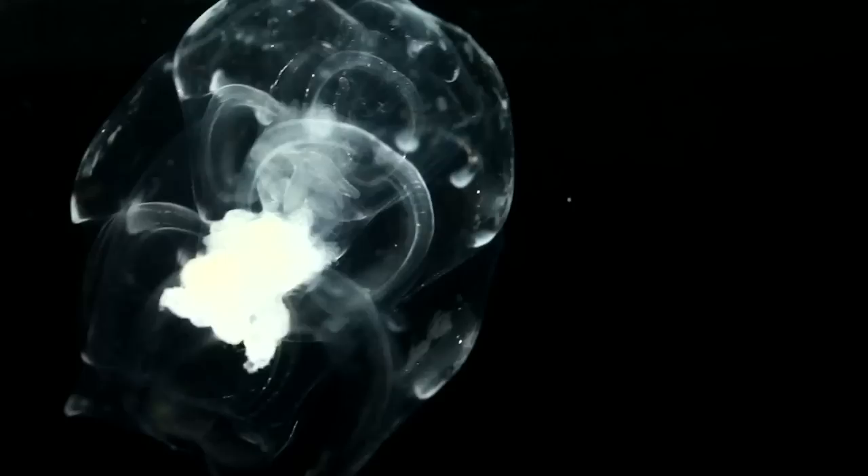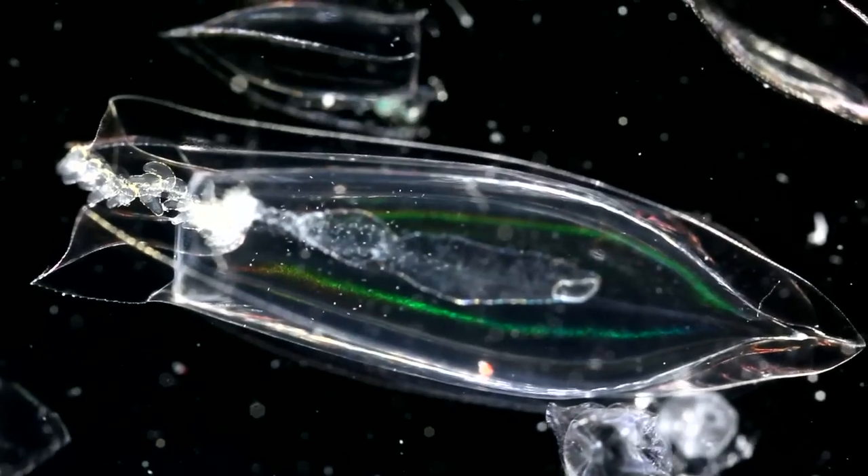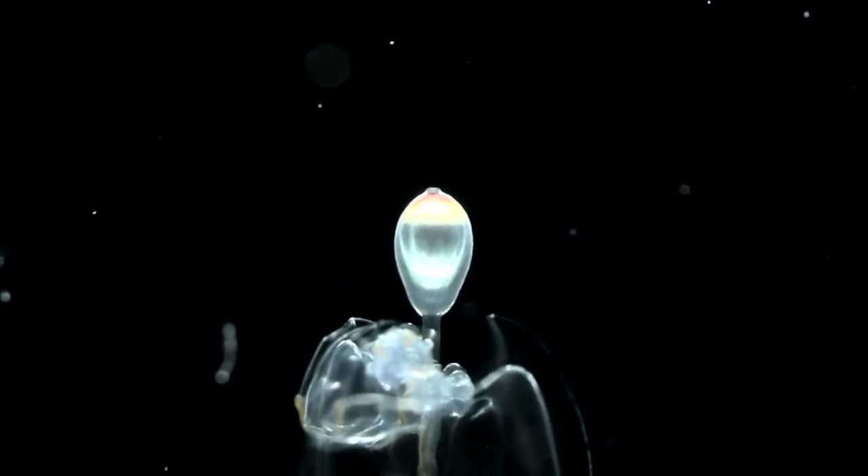Their fragile cousins, the siphonophores, are less familiar. Some of these species are as long as a football field and can be considered the biggest animals on earth.